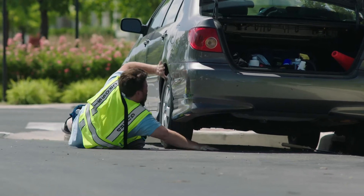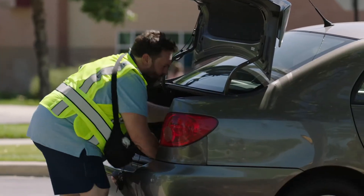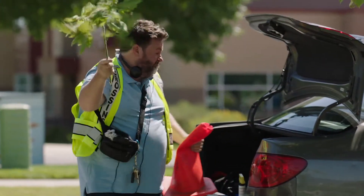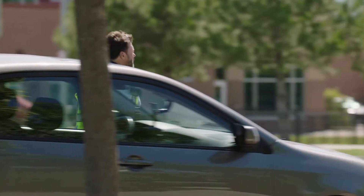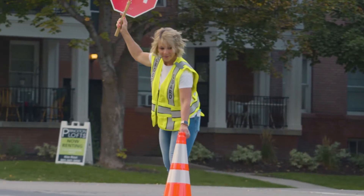Oh dear. This crossing guard is off to a poor start. He's lost his paddle and replaced it with a branch. Crossing guards are responsible and accountable for all the equipment provided to them. She correctly positions bright cones to guide children across the street.